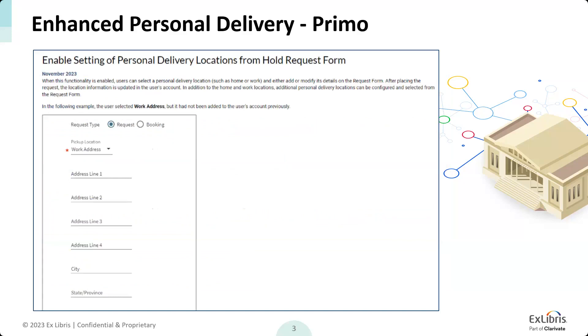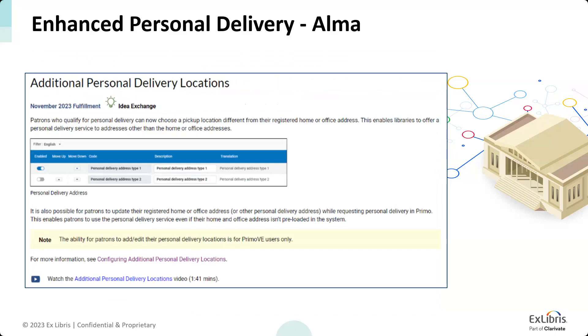Until this development, the options for the library were to offer personal delivery for a home address, office address, or both — these were the only personal delivery options the system supported. With this feature, there's an option to allow additional personal delivery locations. In addition to home or office address, you could define additional locations such as different reading rooms or labs where patrons may want to request library resources.